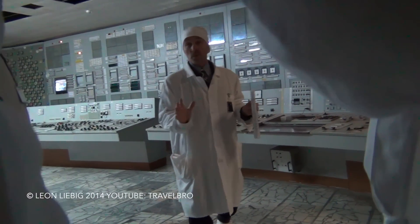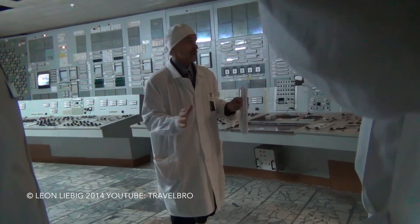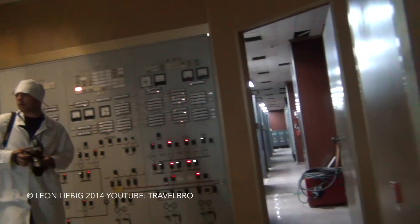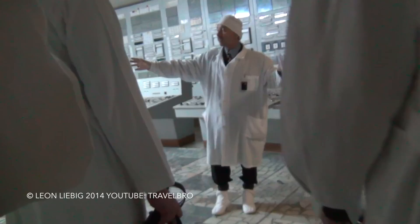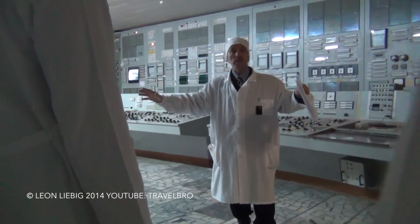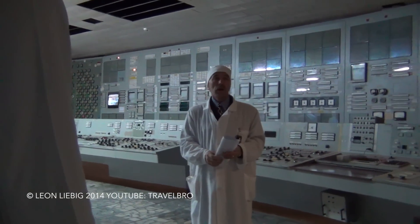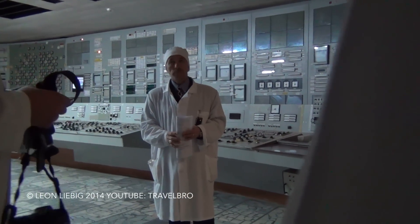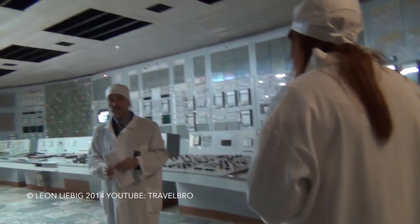The unit is not in operation, but nevertheless some equipment is in operation. You can see the line there — it is in operation. Before the accident, unit number two was in operation from 1978 up to 1991.